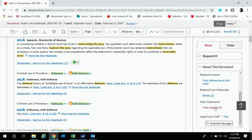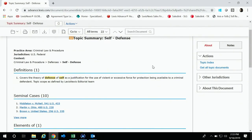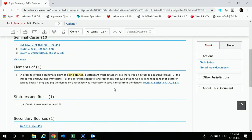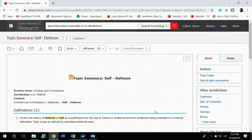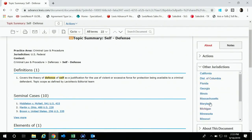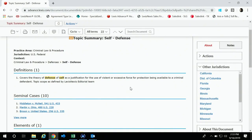I want to point out our Topic Summaries. They can be accessed through About This Document or through the little orange paper icons within the headnotes. We have a self-defense topic summary — if I click into that orange paper icon, it gives you an overview of self-defense: the federal definition, seminal cases, elements, statutes and rules, secondary sources, burden of proof, and applicable standard of review. If your jurisdiction differs from the federal rule, you can check the Other Jurisdictions box to find it.